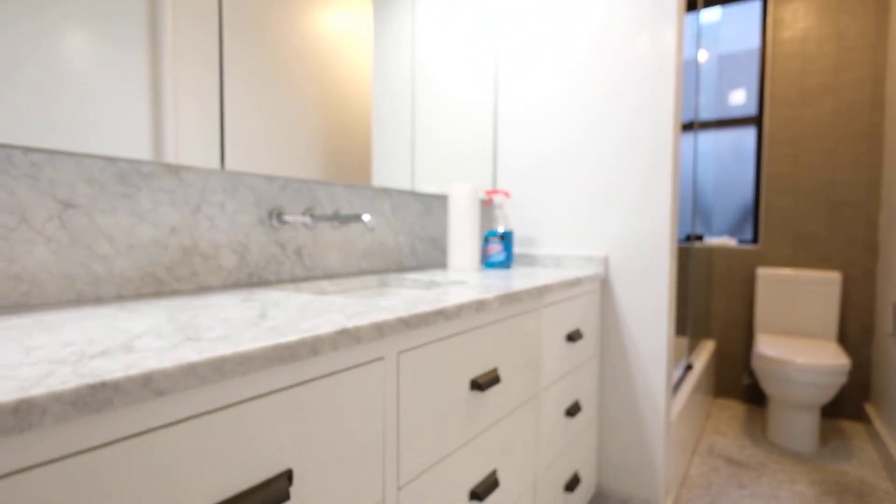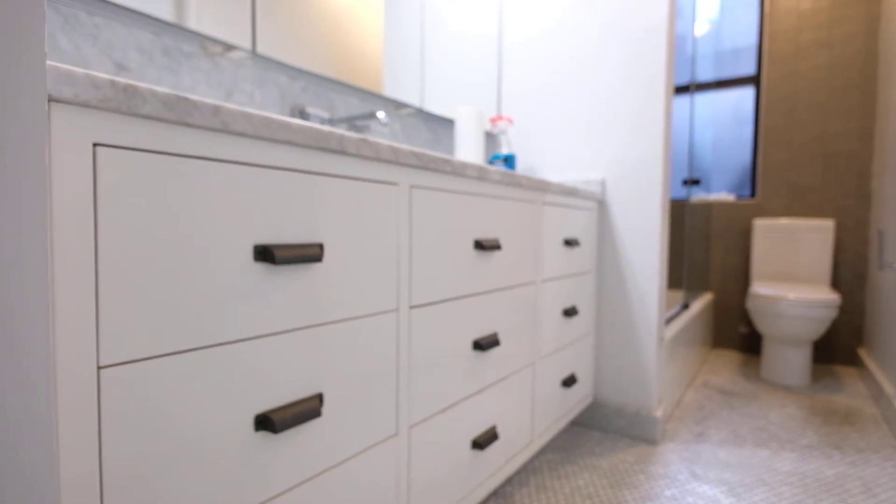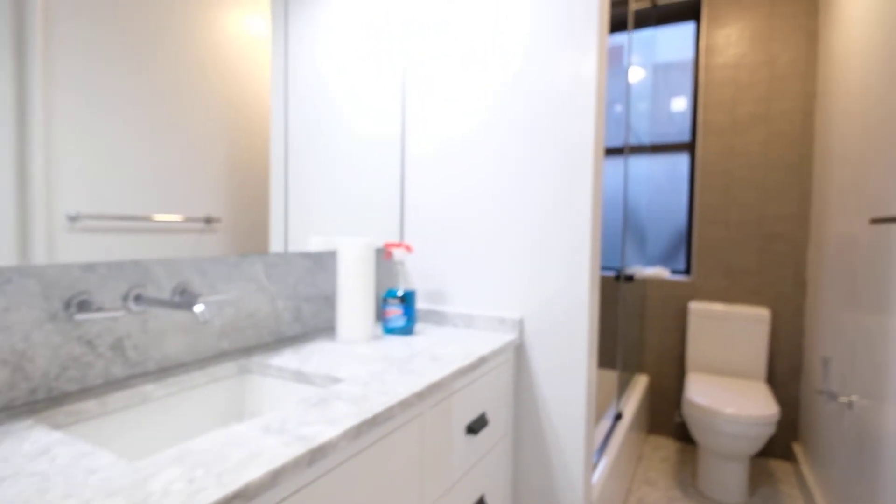A lot of drawers down here, a window, and a shower.